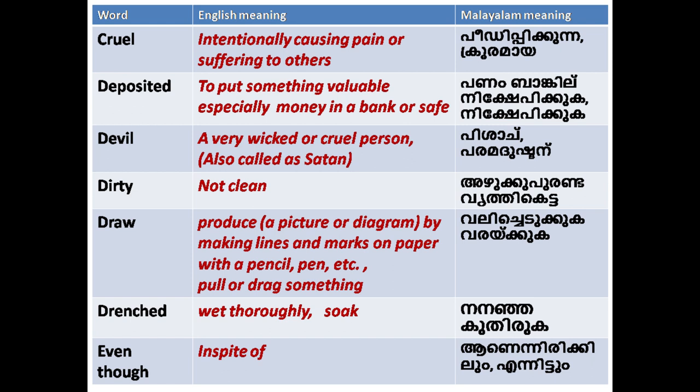'Dirty': not clean. 'Draw': to produce a picture or diagram by making lines and marks on paper with a pencil, pen, etc. Also means to pull or drag something.